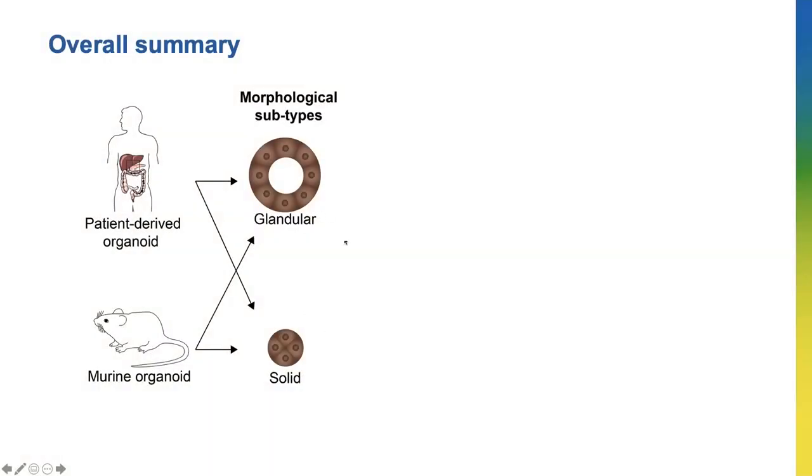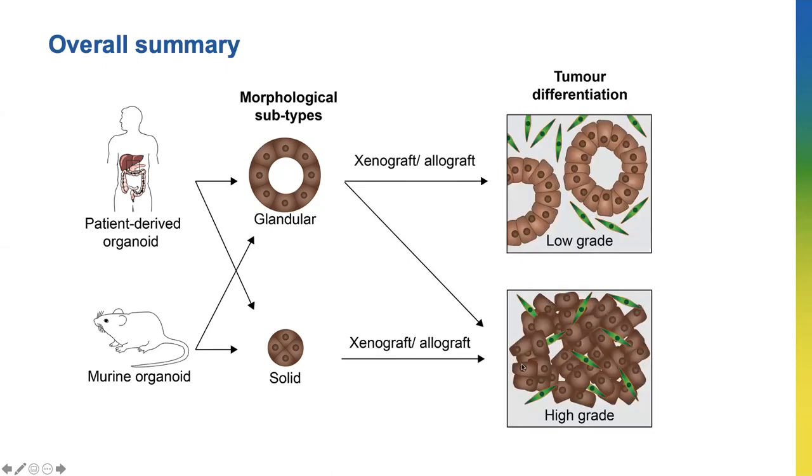To summarize, I showed that both patient- and mouse-derived organoids have two morphologies — the glandular and the solid — and this can be used to study tumor differentiation, known as tumor grade. Discovered using organoids, I've shown that changes in gene levels in cancer cells are associated with tumor differentiation. And discovered using mice, I also showed that factors secreted by the cells surrounding a cancer cell can lead to changes in organoid morphology and link to differentiation.